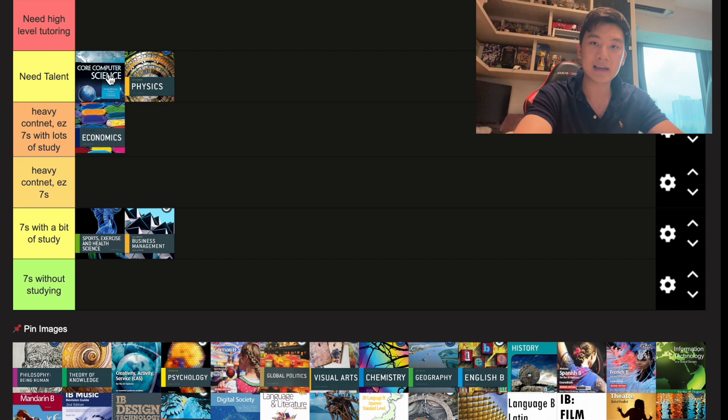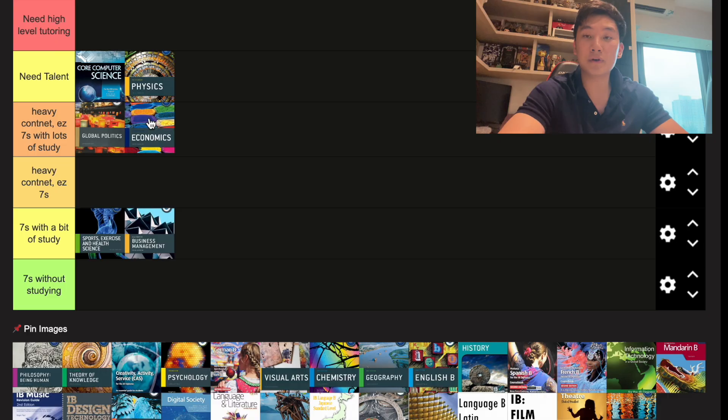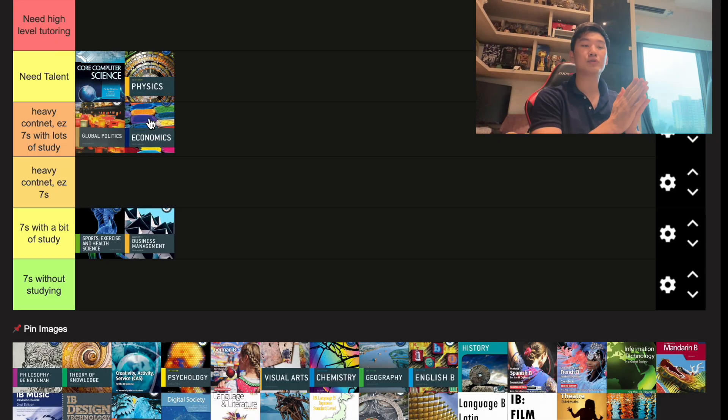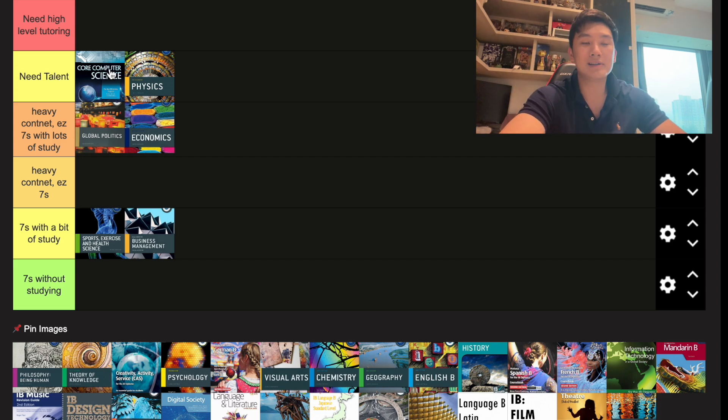So I'm going to put CS at Need Talent — you do need skill when writing code and algorithms. On the concept side, if you memorize content you can get definitions and explanations correct, but completing it in time is another challenge. In terms of usefulness, CS is pretty high, especially if you're going into a Computer Science major. Taking IB CS means you'll basically be ahead of your class for the first two years of university. But a seven is not guaranteed even with a lot of studying.